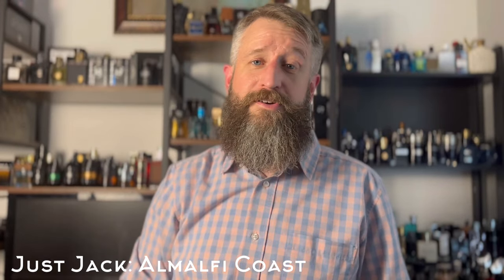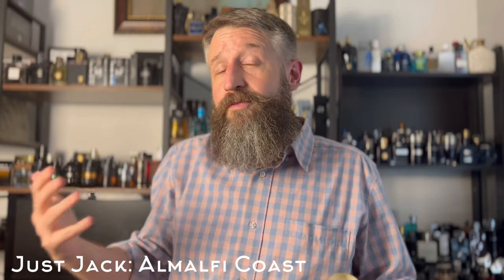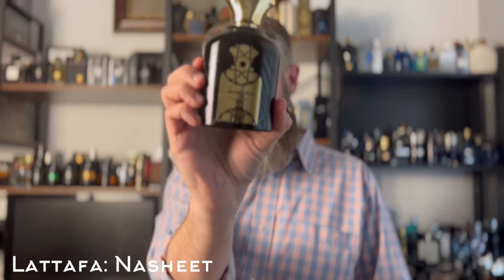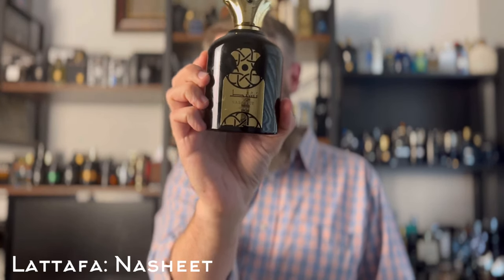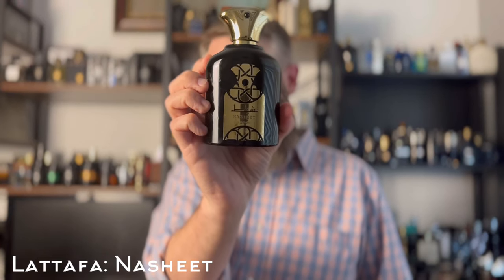This next one is a serious money saver — it's a clone of a fragrance that will run you upwards of a couple hundred dollars for the 100ml. This is a clone of Nishane Ani, one of my favorites from the house. This is Lattafa's Nashit. People have complained about performance with this one, but I've had it for about a year and it's easily an eight-hour fragrance, very accurate to the original — vanilla, ginger, some lemon, sort of a spicy gourmand vanilla. Excellent fragrance.